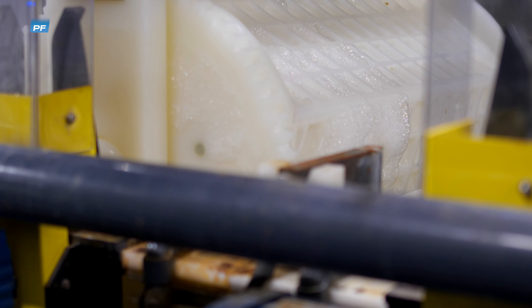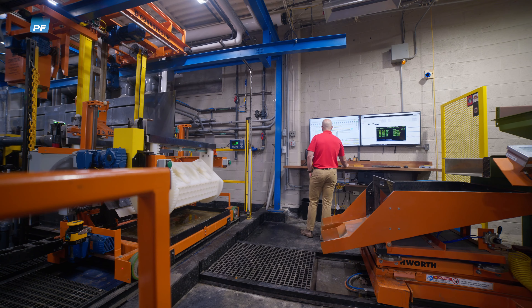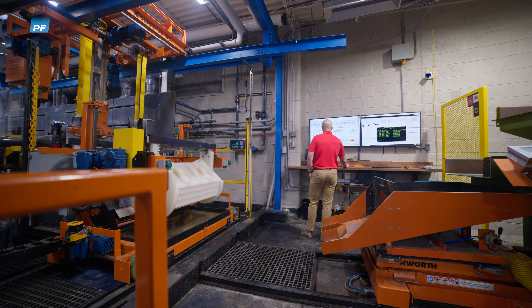Welcome to Varland Plating, a Cincinnati-based electroplater that has been committed to continuous improvement since 1946. Evolving with its customers' needs, the company recently took a significant step forward by investing in a new automated electroless nickel plating line.